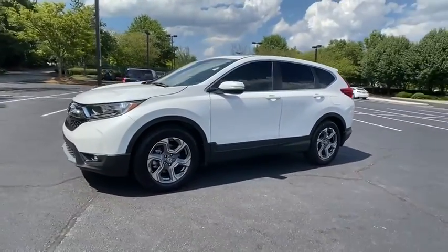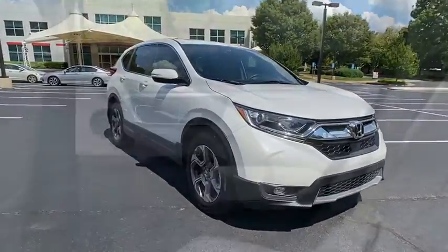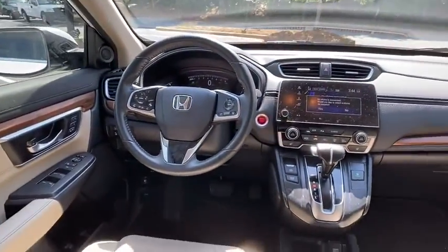Here are some of this vehicle's great options: power liftgate, power passenger seat, traction control, dual airbags, power steering, alloy wheels, four-wheel disc brakes, eight speakers, trip computer, electronic stability control, and security system.